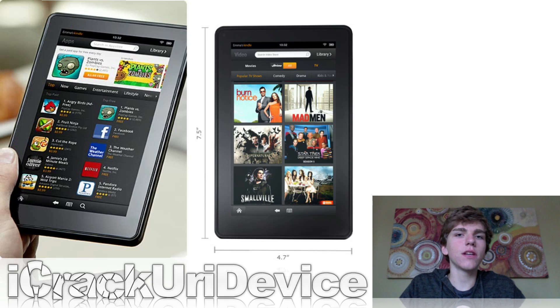I made an unboxing video for it, and I also showed you guys how you can actually root it so you can gain super user access and basically completely customize your Kindle Fire. If you guys want to see either of those videos, I will have links to those down below.